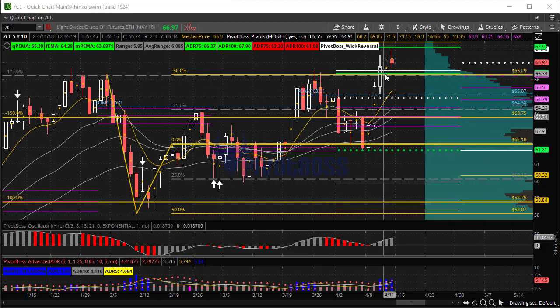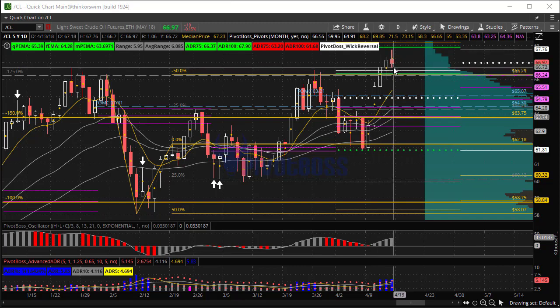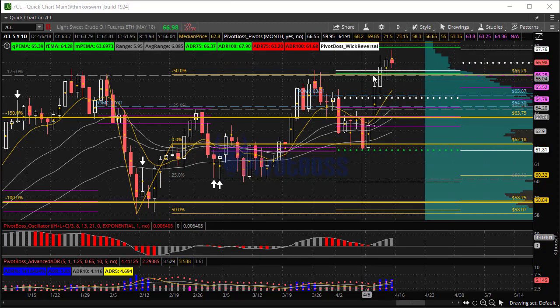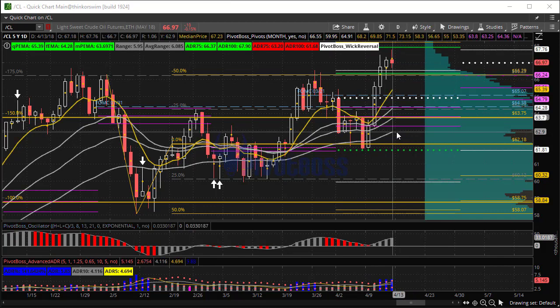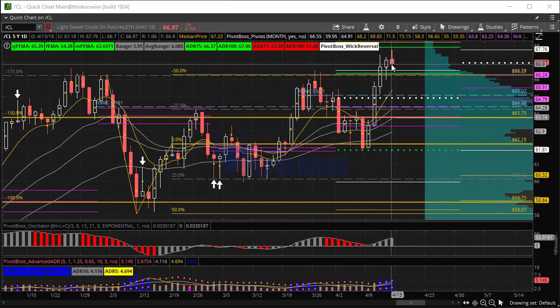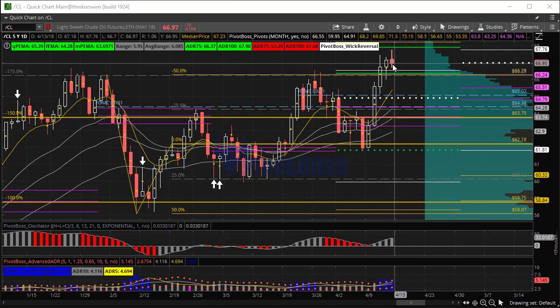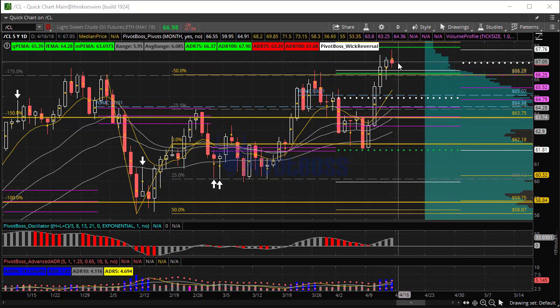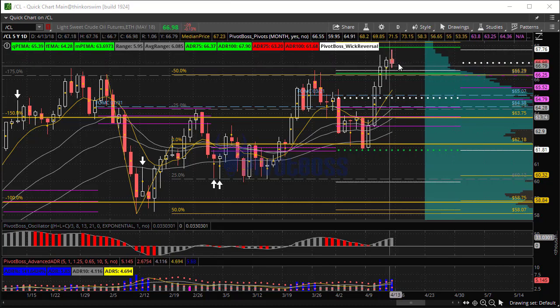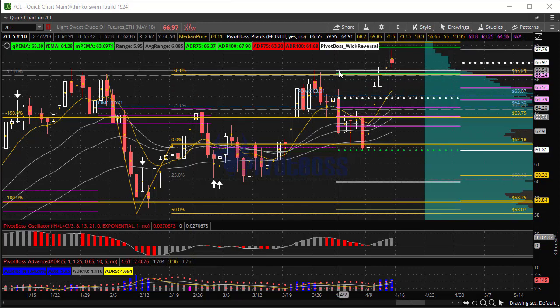Looking at crude oil, you'll notice it made a big push through the 6629 level, making new highs — 6776 was the new high overnight. We're starting to see some rejection here, a pretty hard fall back below VWAP on an intraday time frame. The midpoint is at 6723 currently, right near the recent highs where the breakout occurred — usually that's an indication of some short-term exhaustion to the upside.